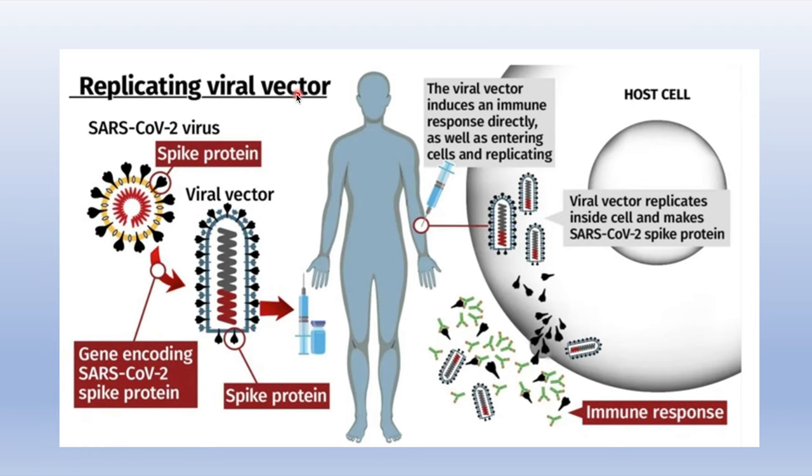Now, this is the mechanism of a viral vector vaccine. Scientists have encoded the gene for the spike protein of the SARS-CoV-2 virus and enclosed it in a viral vector — in this case, an adenovirus that causes the common cold in chimpanzees but is harmless to humans. The spike protein gene enclosed in this viral vector is injected into the patient, stimulating an immune response and creating immunity to SARS-CoV-2.